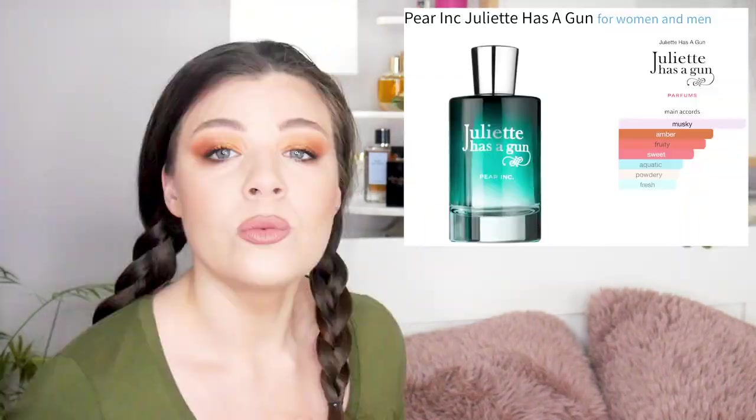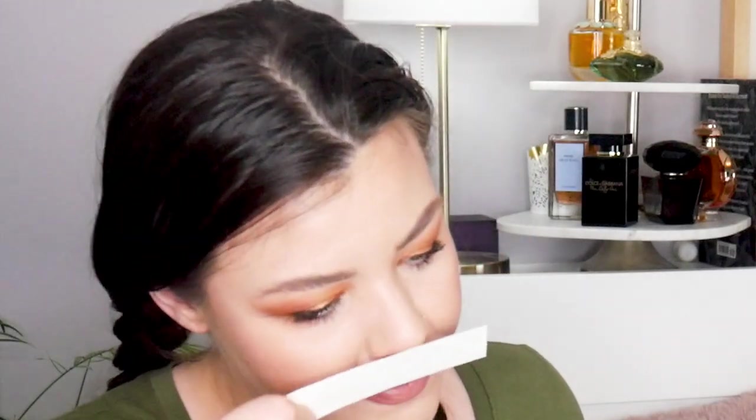It has all the perfumes I have not tried from Juliet Has a Gun. Most importantly, it included the very new Pear Ink, which we just talked about in a recent video on new perfume releases. So this is the infamous Pear Ink. I already tested it on my skin. And apparently you're supposed to spray it in the air and then wave the paper through it — that's the more accurate scent you get, because spraying directly on paper distorts it with the alcohol.